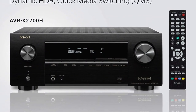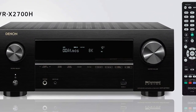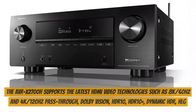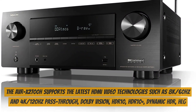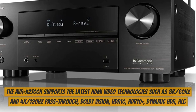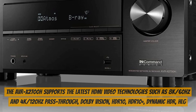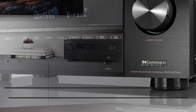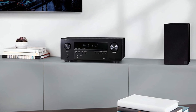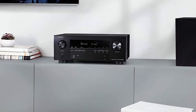With Dolby Atmos Height Virtualization Technology and DTS Virtual X, upgrade your movie nights like never before. The AVRX 2700H supports the latest HDMI video technologies such as 8K/60Hz and 4K/120Hz passthrough, Dolby Vision, HDR10, HDR10+, Dynamic HDR, and HLG, as well as 8K upscaling and HDCP 2.3 support on all HDMI inputs — 6 in and 2 out.